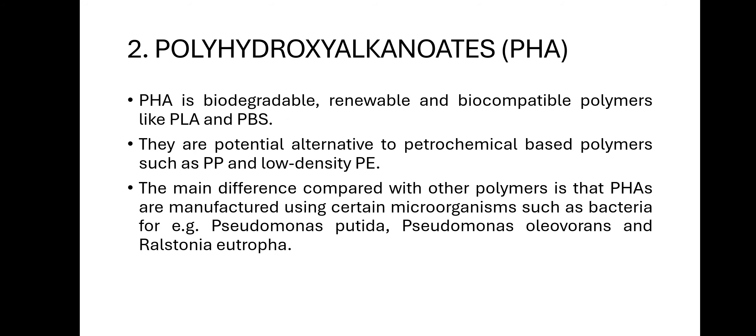The second biodegradable polymer is polyhydroxyalkanoates, or PHA. PHA is a biodegradable, renewable, and biocompatible polymer, and is a best alternative to petrochemical polymers such as polypropylene (PP) and polyethylene (PE). The main difference compared with other polymers is that PHAs are manufactured using certain microorganisms such as bacteria — Pseudomonas putida, Pseudomonas oleovorans, and Ralstonia eutropha — which react with sugar beet or other substrates to form PHA.